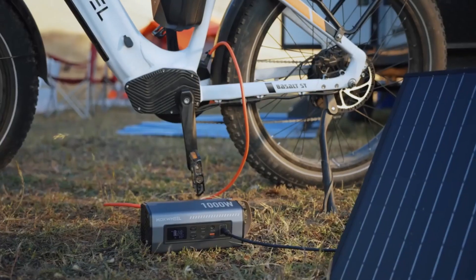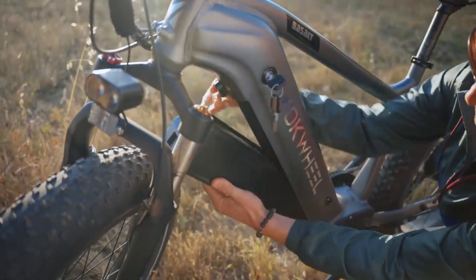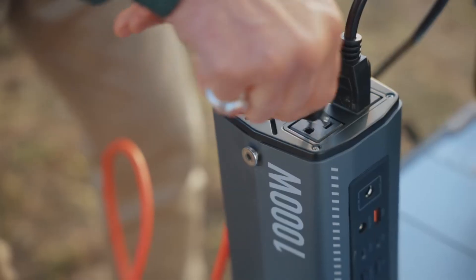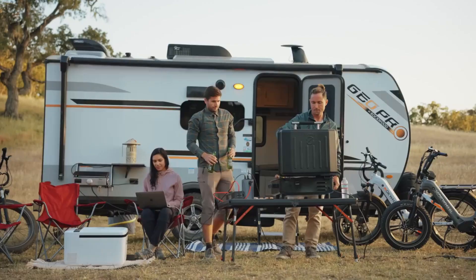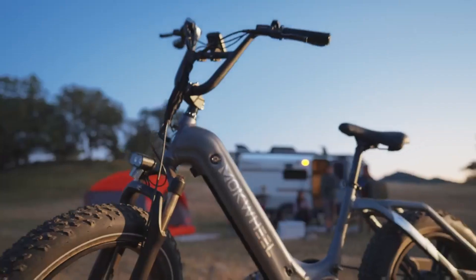The Basalt's built-in technology allows the user to utilize the removable battery as a power source by connecting it to an inverter. It also includes an adjustable luxury leather seat, a rear rack, and full fenders as standard features. Designed for off-road adventures and rugged terrain, this electric bike features huge tires.